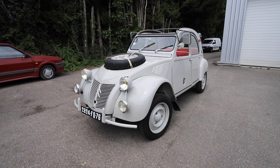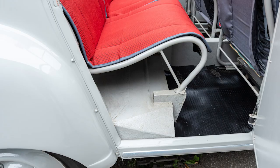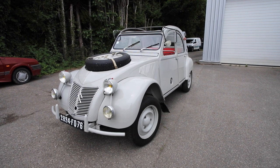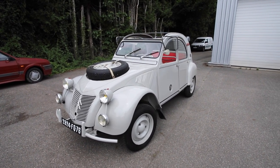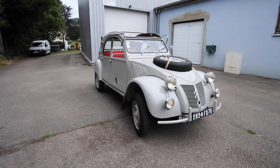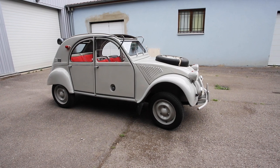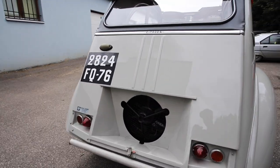Ici on a une deux chevaux 4x4 de 1965, gris rosée, intérieur rouge. Elle fait partie des derniers modèles puisque c'est surtout en 1961, 62, 63 que Citroën en a beaucoup vendu. La production a vraiment baissé ensuite : en 1965 il y en a eu 38 et en 1966, de mémoire, 25, sur un total de 694 exemplaires fabriqués. C'est vraiment une voiture confidentielle. Citroën la vendait à peu près deux fois plus cher qu'une deux chevaux normale, avec deux moteurs à entretenir, deux boîtes de vitesse, une consommation plus élevée, et surtout aucun coffre puisque le moteur se trouve à l'arrière.